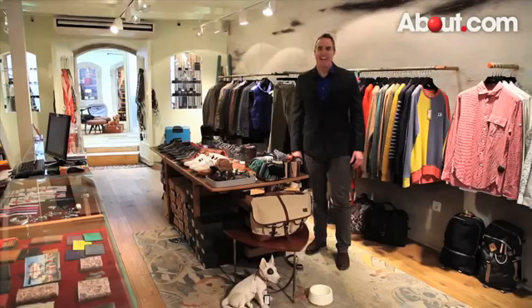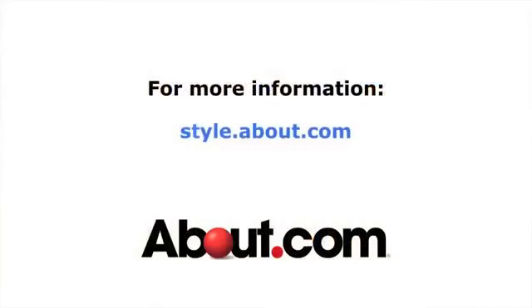For more helpful and excellent ideas and information on men's fashion and grooming, check us out at about.com.